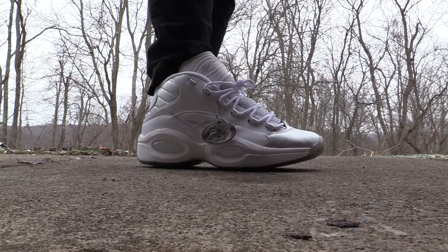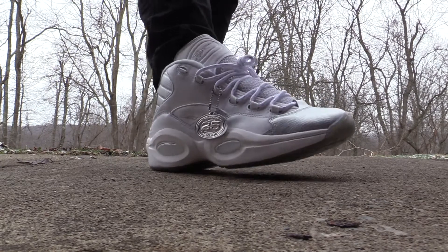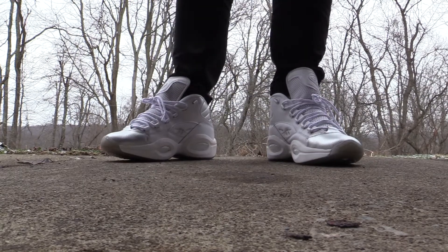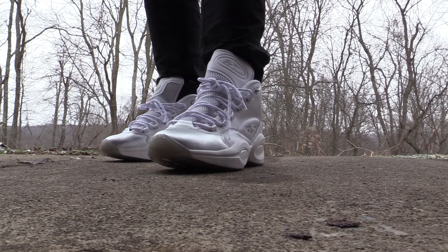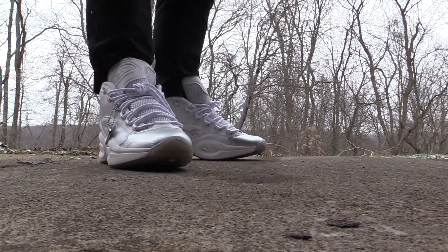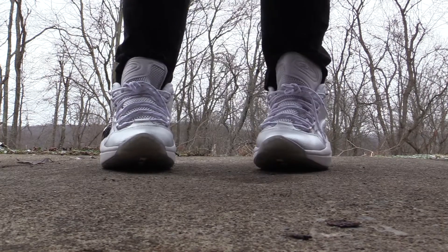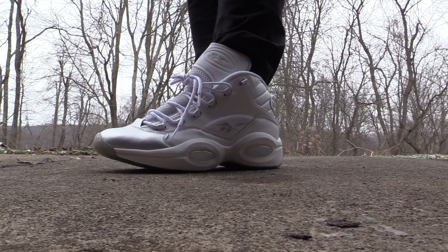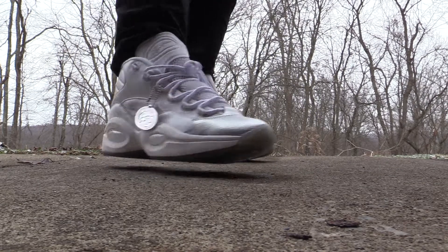I'm not gonna be rocking the hang tag when I'm walking around in them, but that's a hell of a hang tag right there. These are something special, definitely something special folks. Don't sleep — do not sleep on these, you've got to get them. You're going to regret it in three to five years when these things go up in value, being a limited 25th anniversary edition. Only happens once, folks.